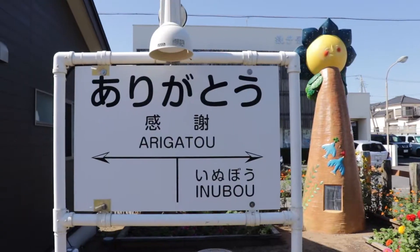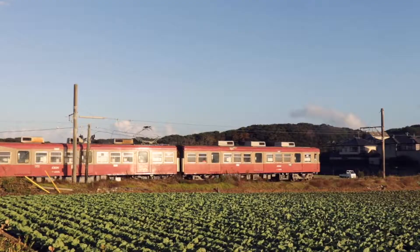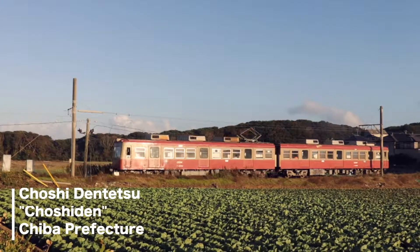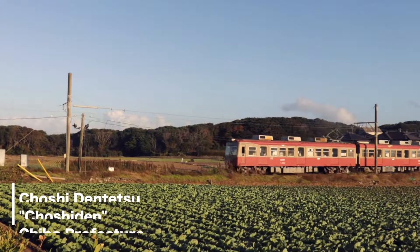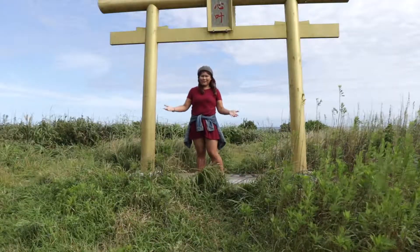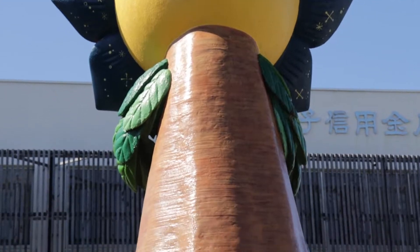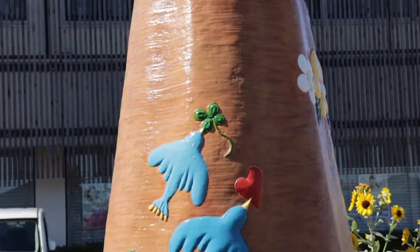Odd shrines, striking station names, and captivating coastal views — these are what Choshiden Tetsu, also known as Choshiden, is known for. From Tokyo Pass 3, this is Mijal, and I'm going to show you some of the most delightful experiences you can have when you go on a Choshiden railroad adventure.